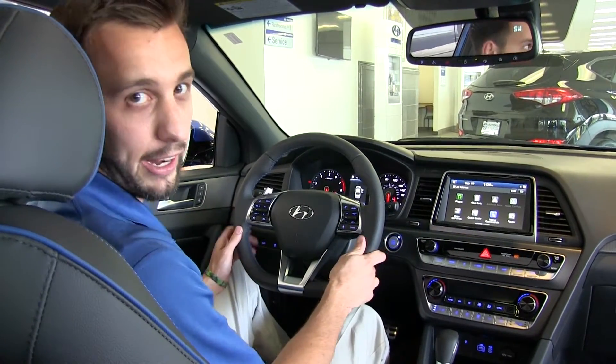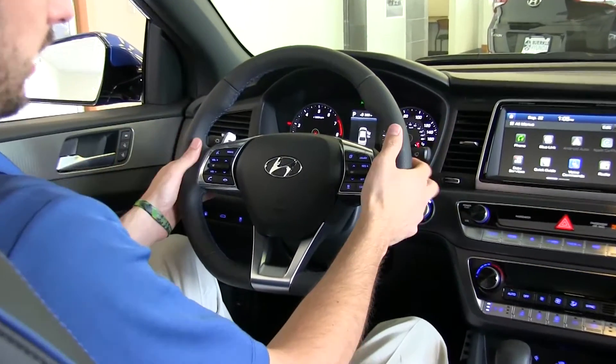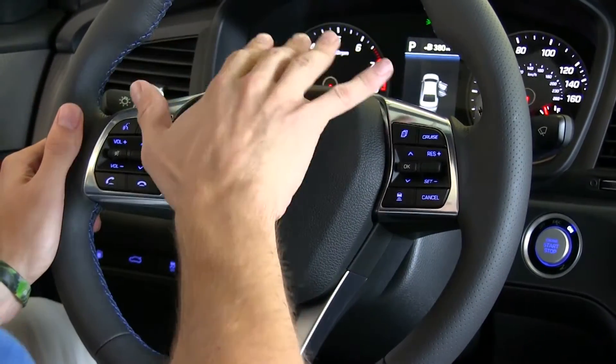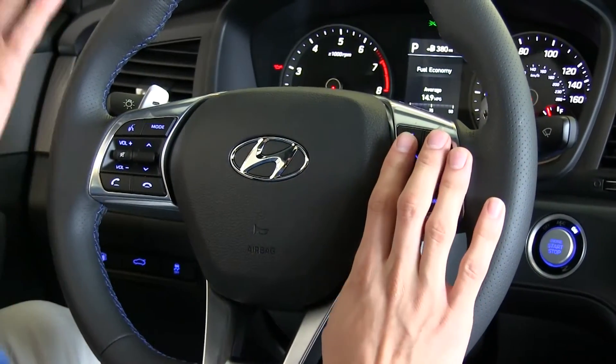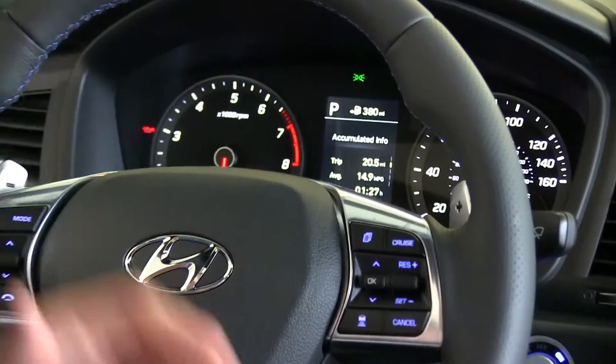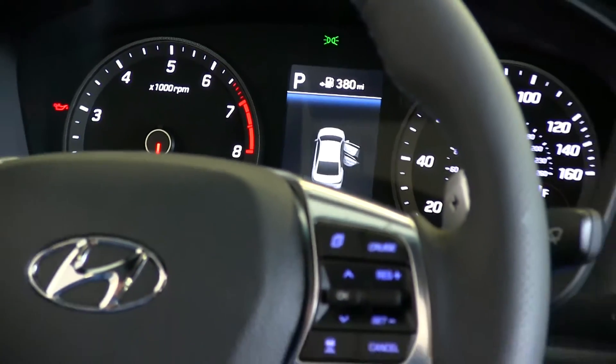So if you're giving it a lot of gas, it's going to put it in sport mode. Up here at the steering wheel, we also have paddle shifters and a ton of controls for both your radio and your driver information screen — showing gas mileage info, trip odometers, and even your tire pressure for each individual wheel.